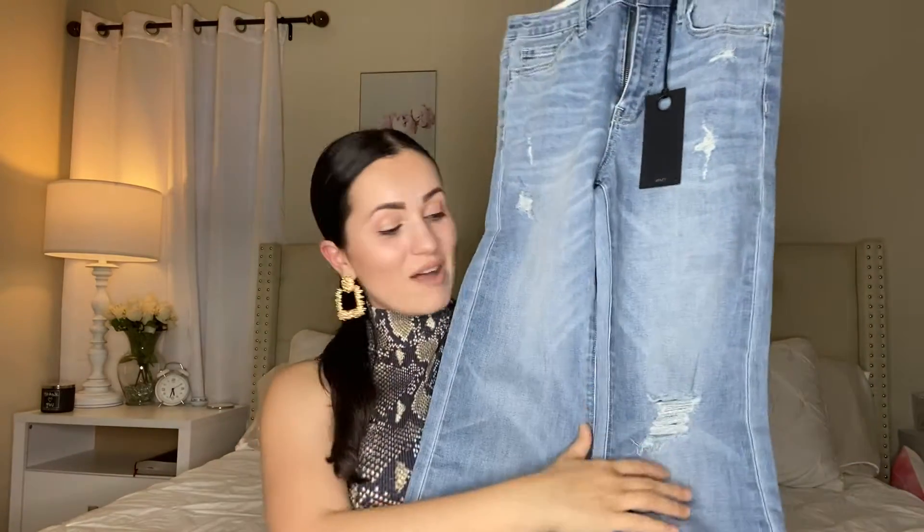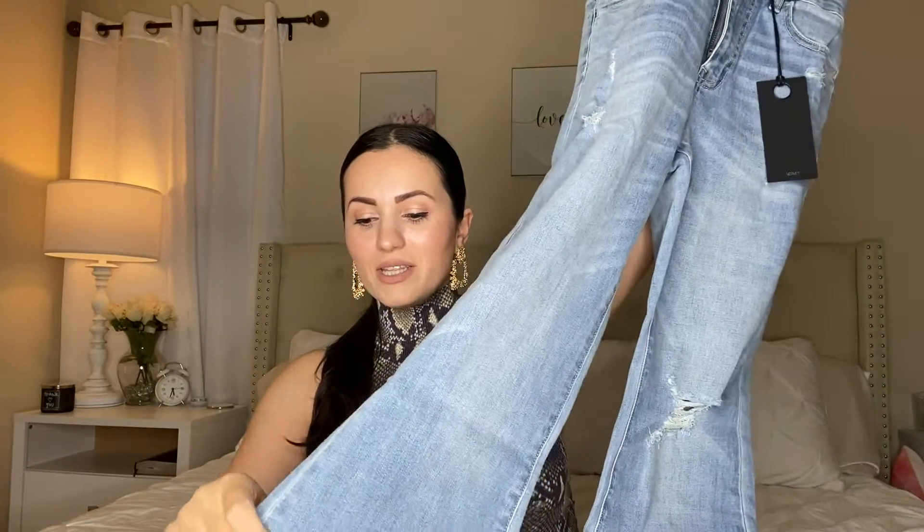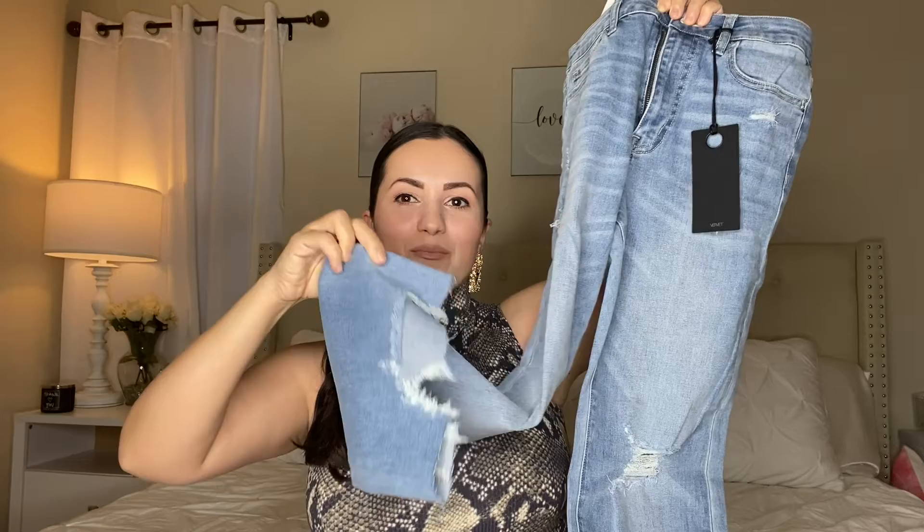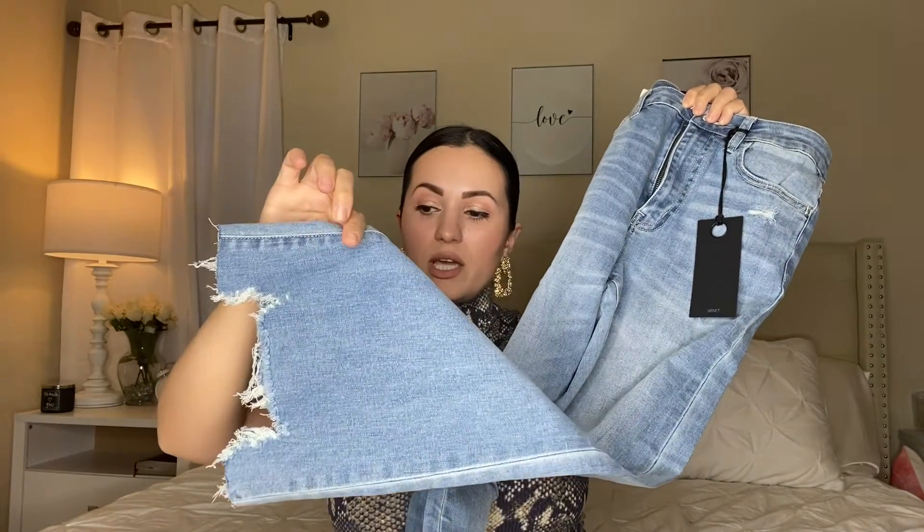If you spend $35 or more on Walmart.com you always get free shipping. I'm so impressed with these — I'm in love with them and I'm not returning them. Even if something is five dollars, if I don't like it I'll return it, but not these. They have a distressed style denim look, and at the bottom the distressing is cut in a very funky, unusual way. When I first saw it I wasn't sure about it — it kind of looks like a dog was chewing on them — but the way they fit is amazing.